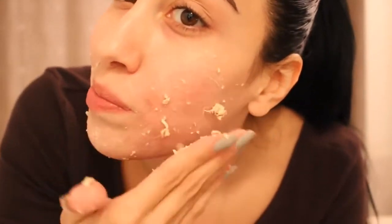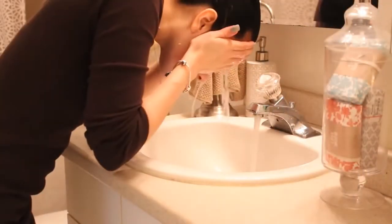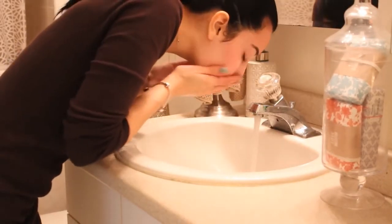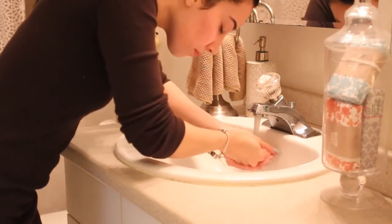What I like to do is spend a good two to three minutes and really massage this into my skin. I really want to make sure to work in the mixture well. After that, I go ahead and rinse with warm water, and immediately my skin feels smoother, softer, and it has a beautiful glow to it.